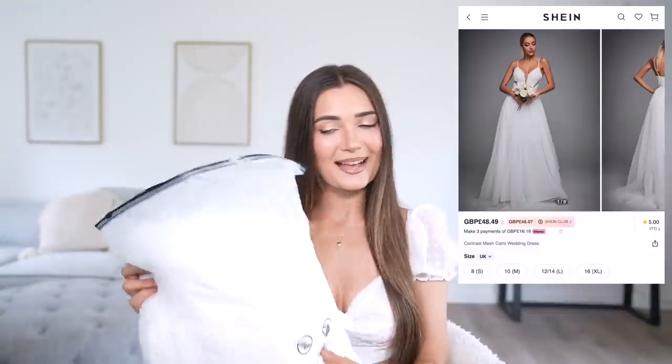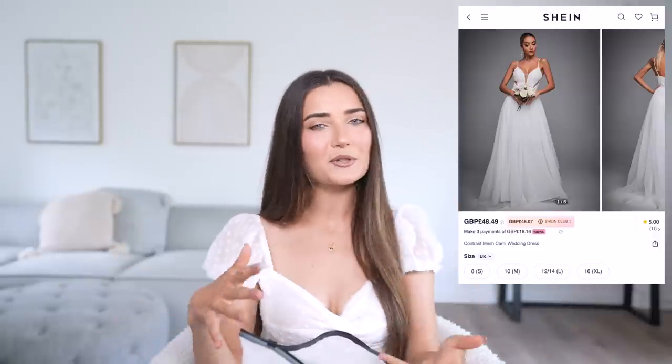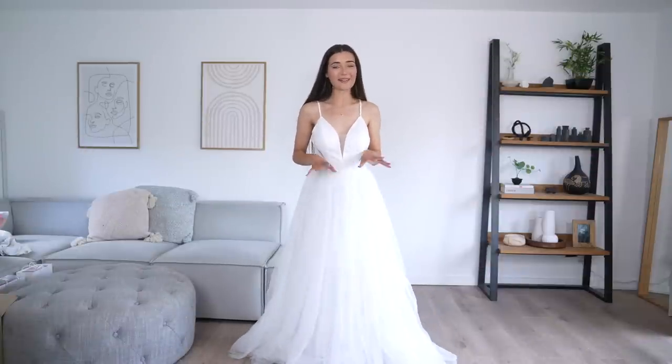The last dress is actually a wedding dress. I've already chosen my own wedding dress, but I wanted to show you what's available on Shein. This one has really nice mesh cutouts, a mesh modesty panel, adjustable straps, padding inside, and then a poofy princess skirt. It was very affordable — I'll have all the links in the description. Let's try it on.